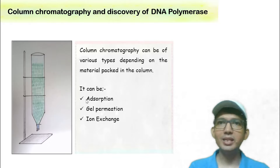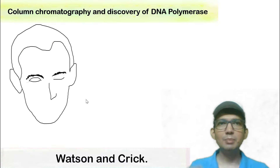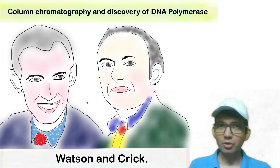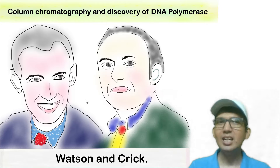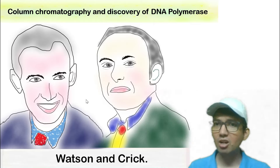Ion exchange column chromatography separates proteins on the basis of net charge. Now, an amazing application of column chromatography: in 1953, when Watson and Crick published their work on the double helical structure of DNA, it was still unclear how the replication of DNA occurs.